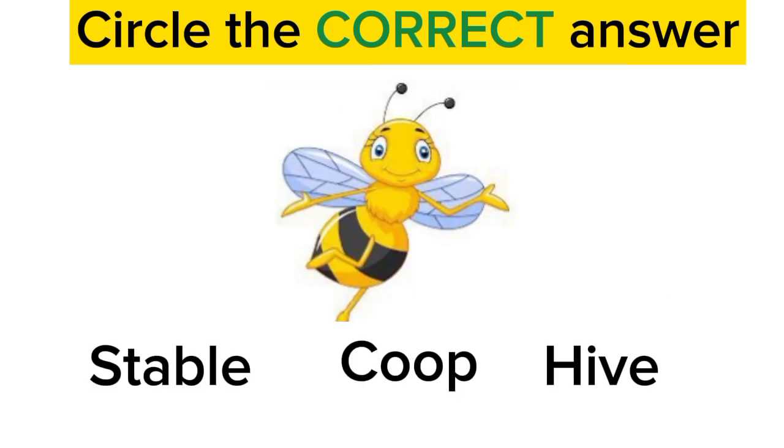Now coming towards the next example. It is a bee. What is its home called? Is it called stable? No. Is it called coop? No. Is it called hive? Yes. Good job. Bee's home is called a hive.